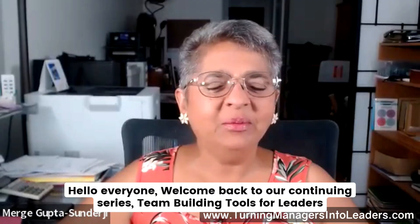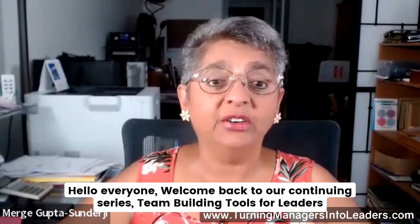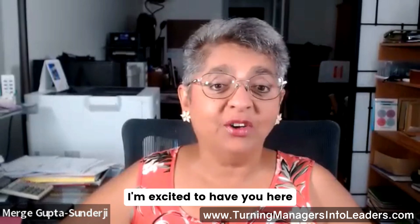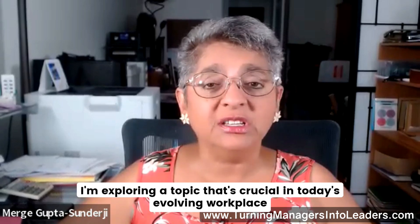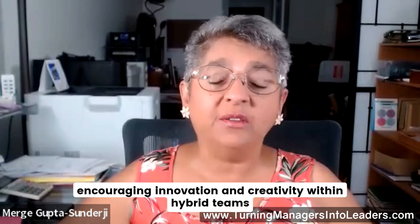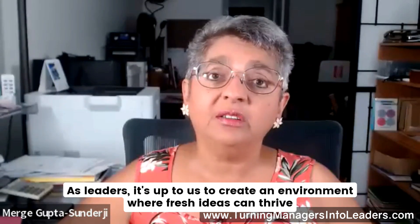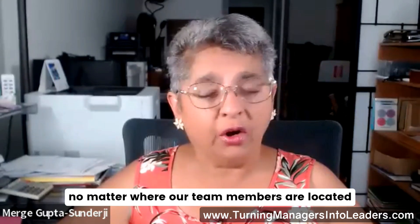Hello everyone. Welcome back to our continuing series, Team Building Tools for Leaders. I'm excited to have you here today. I'm exploring a topic that's crucial in today's evolving workplace: encouraging innovation and creativity within hybrid teams. As leaders, it's up to us to create an environment where fresh ideas can thrive no matter where our team members are located.